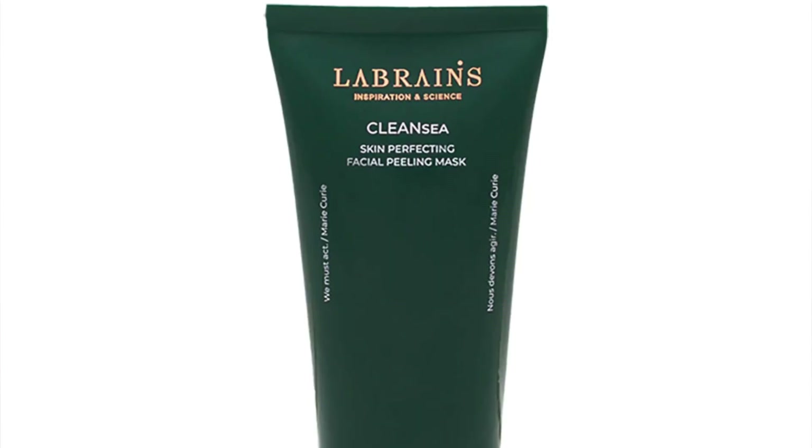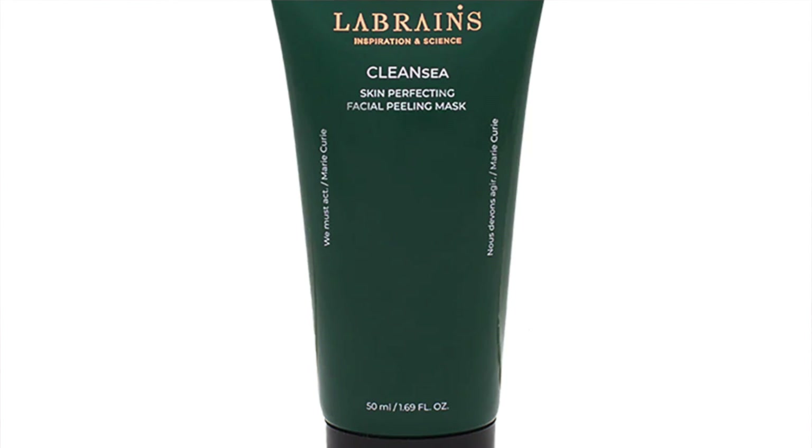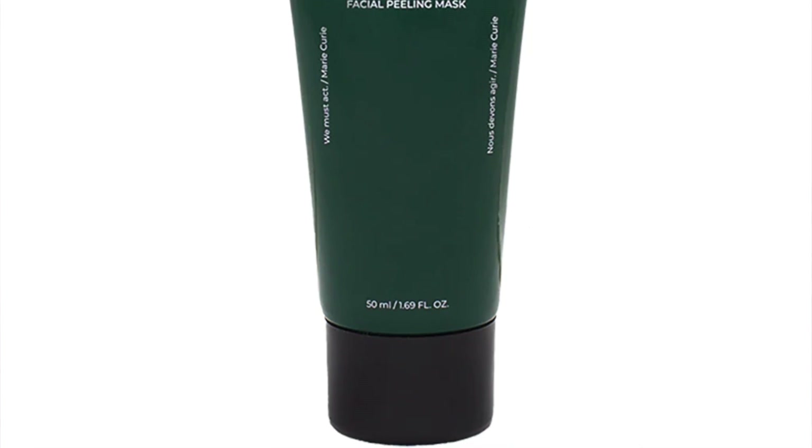The next product is the Labrane's Cleansy Skin Perfecting Facial Peeling Mask — 10ml, full-size is 50ml. It's a very different pool of brands here, not your usual products at all, which is why I liked the look of this calendar. I need new, exciting beauty to try; I want new things to introduce to my routine.